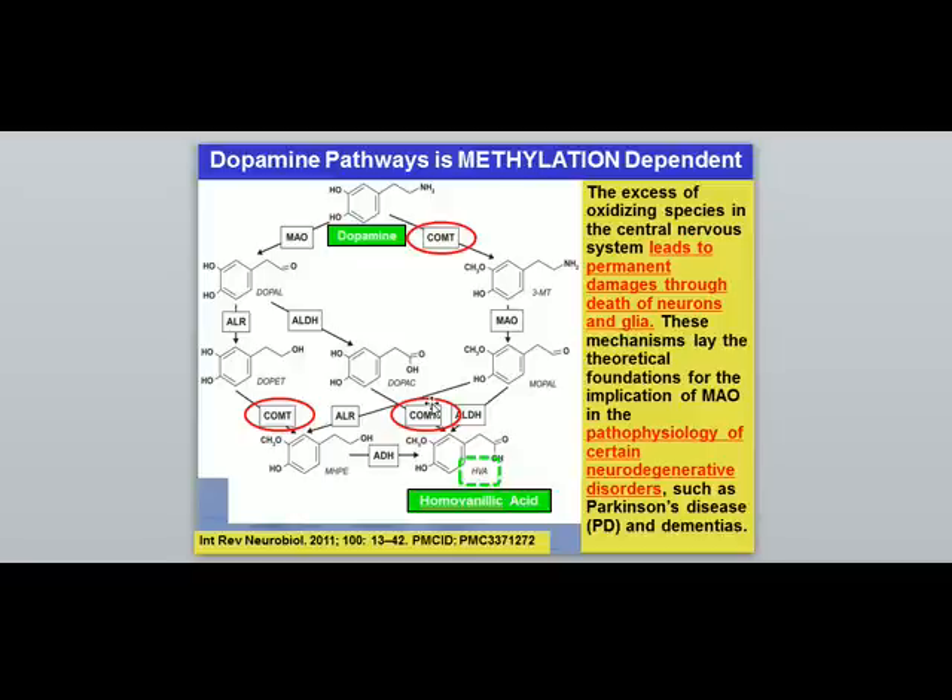The COMT gene is a methylation-dependent enzyme. If this step — circled in red — is slowed down, dopamine will be imbalanced and pushed down one side of the pathway with negative consequences. Excess oxidizing species and excess inflammation in the brain lead to permanent damage through the death of neurons and glia. Toxins in our environment combined with low antioxidants will kill cells inside the brain.